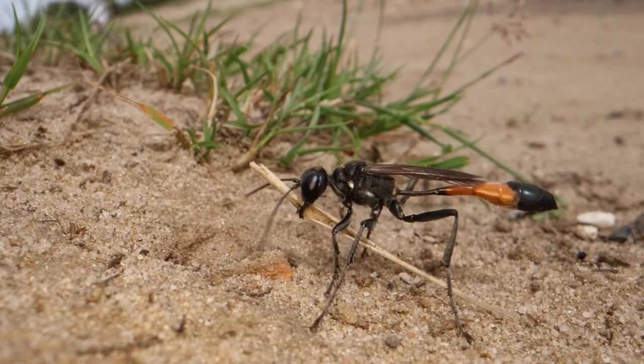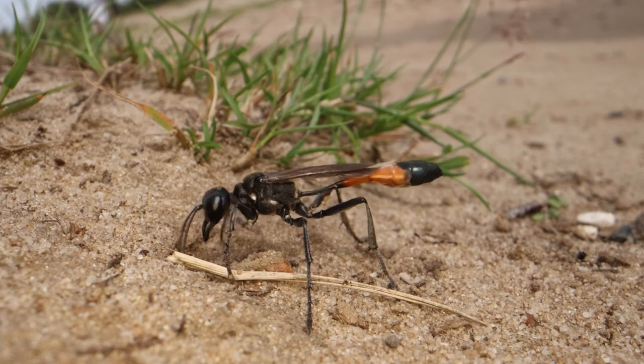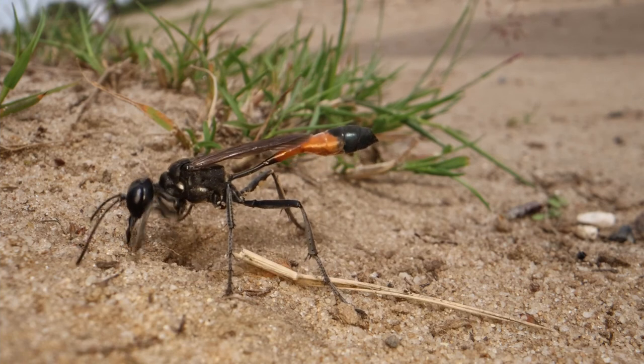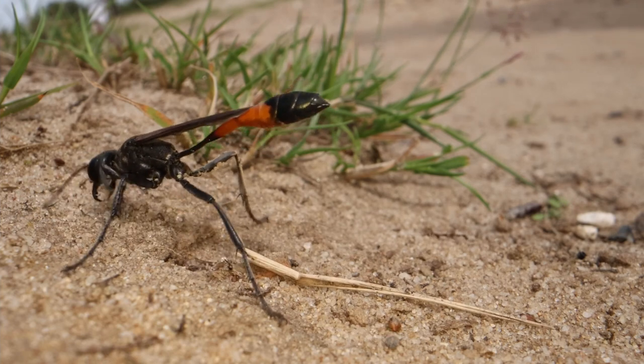A final disguise with bits of grass, twigs, moss — anything that will hide the fact that a hole was ever dug. Hopefully nobody will find her hole and her offspring will fascinate us next year.